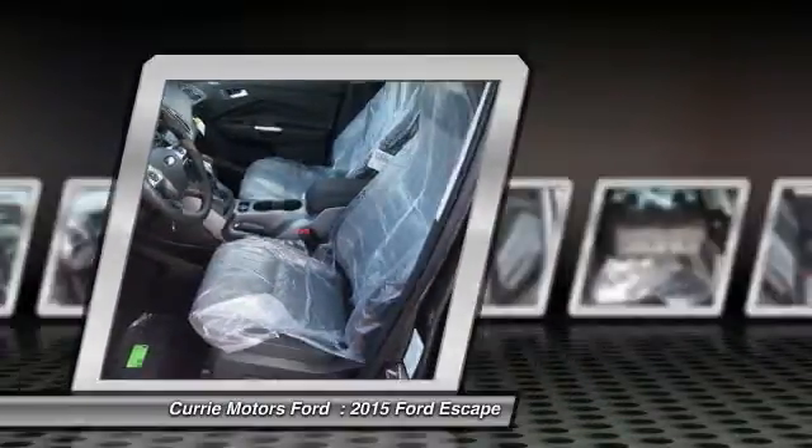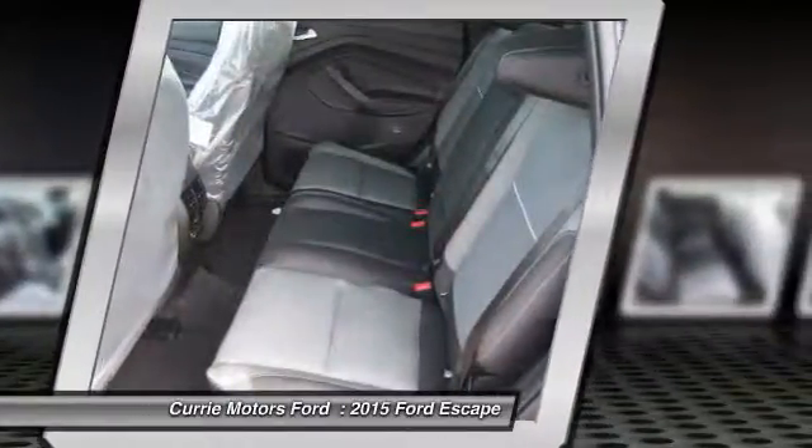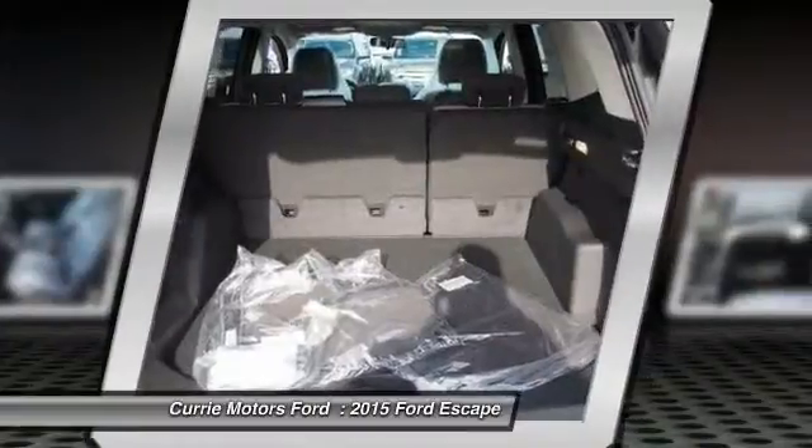Tachometer. This isn't just a vehicle — it's an experience. So stop in for a test drive today.